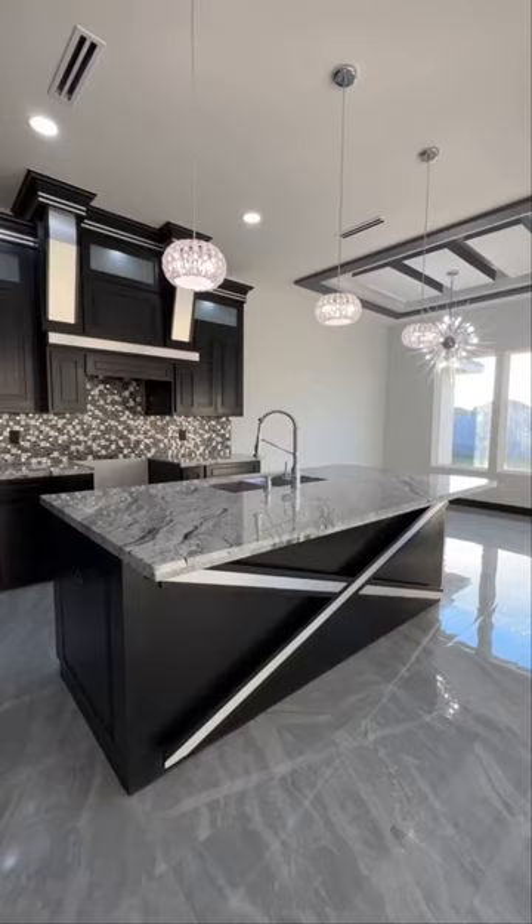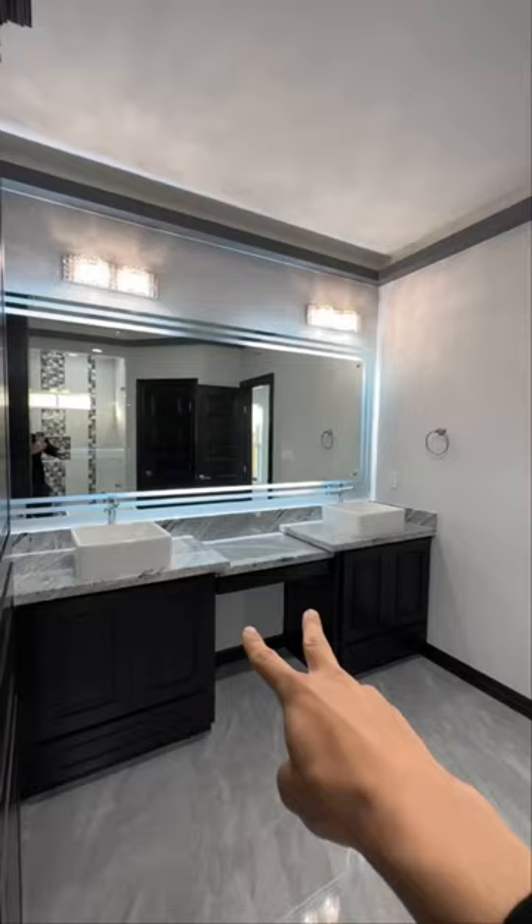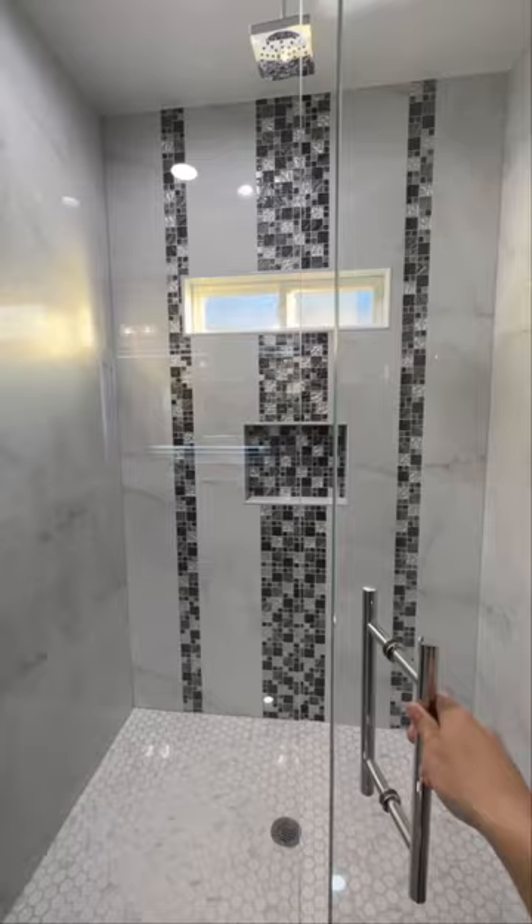What do you guys think about the colors? We got the owner suite. Oh man, look at this. Got the double vanity LED lighting. Massive stand-up shower.